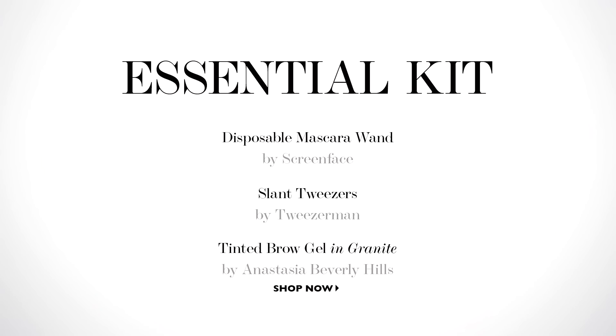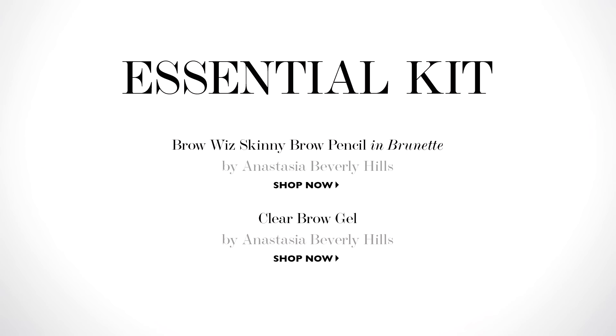So that's today's look all done. I hope you picked up some useful tips. Have fun. Bye.